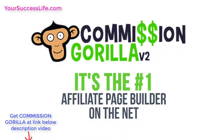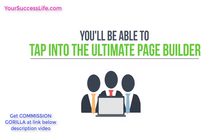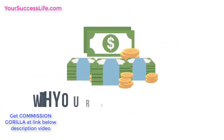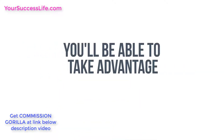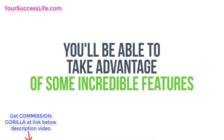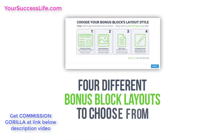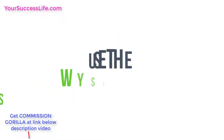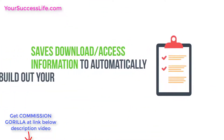But creating these pages from scratch is the hard part — that is, until now. Introducing Commission Guerrilla version 2: the number one affiliate page builder online, hands down. With Commission Guerrilla version 2 you'll be able to tap into the ultimate affiliate page builder and make more money faster with your affiliate promotions. Features include a bonus library that gives you four different bonus block layouts to choose from.